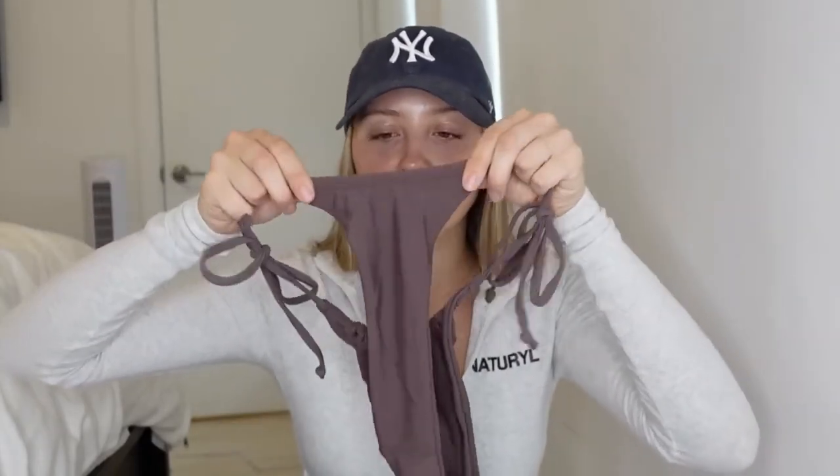The next swimsuit I got is this brown one. I tried it on but I didn't try the bottoms on because they fit horribly. My badge does not fit — like it stretches but not down there. This part goes past your fupa. That's the back and it goes all the way up your back — literally halfway up my back. It's just the most unflattering pair of bottoms I've ever tried on, so I wasn't even going to try them on for you guys because it was just a mess. But the top is really cute. I could wear this with the black bottoms or the white bottoms.